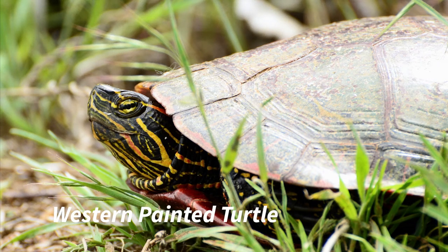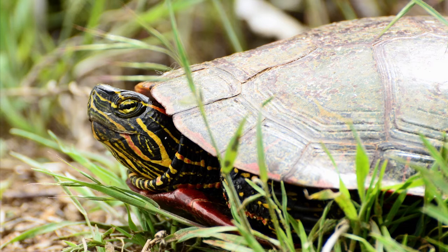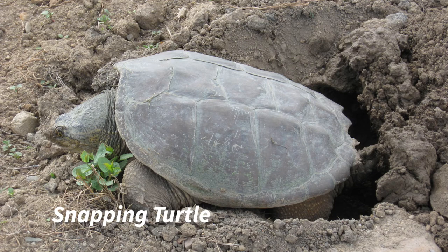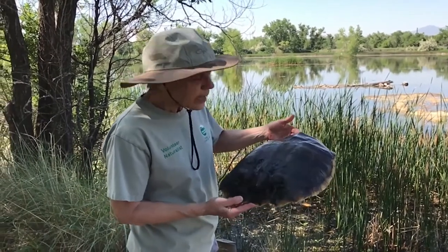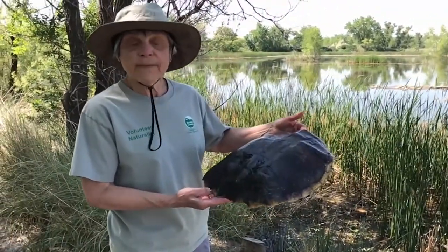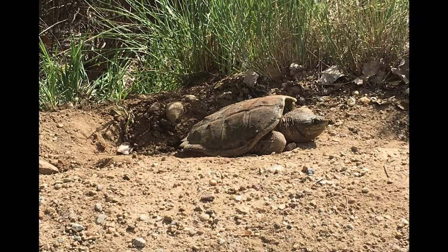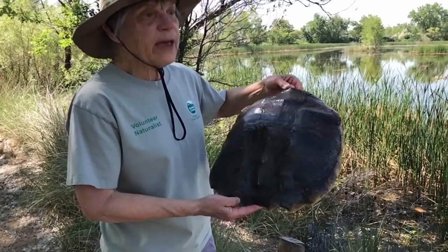Another type of reptile that lives in Walden Ponds are turtles. Similar to snakes, turtles have lungs and are air-breathing animals. Most often we see turtles in the ponds, but turtles can leave the water and come out onto dry land — for example, when they need to move between ponds or for reproduction to lay their eggs. We do have snapping turtles here at Walden Ponds. You don't see them as often, but they are very large, and their name tells you to leave them alone.